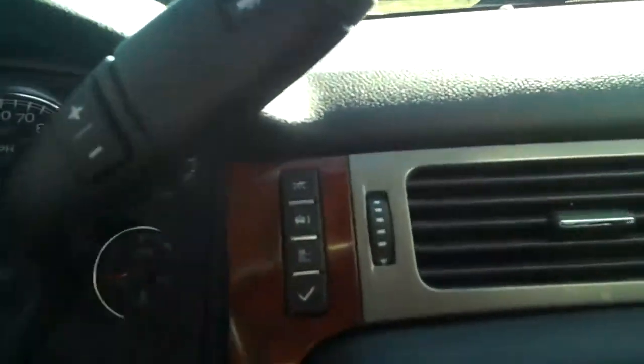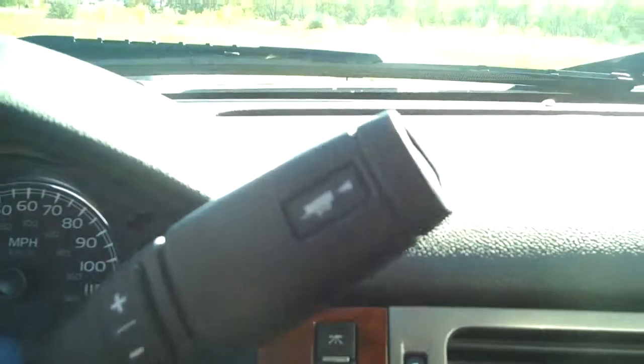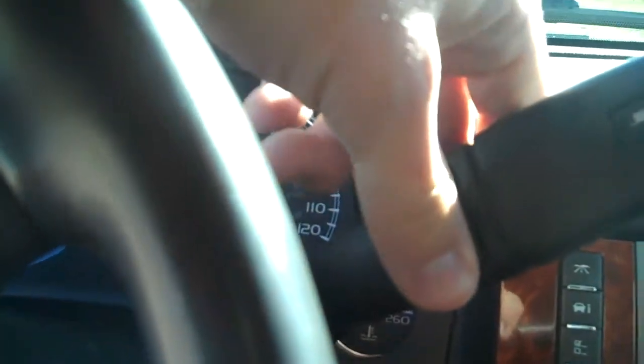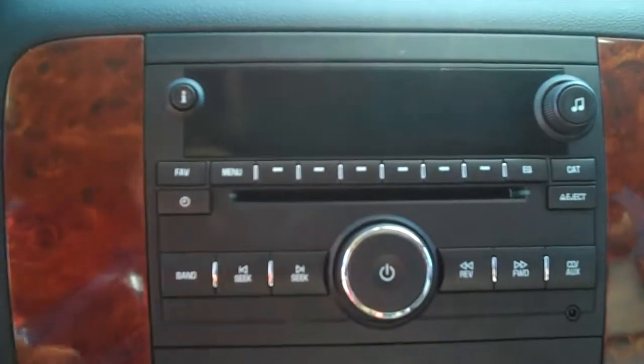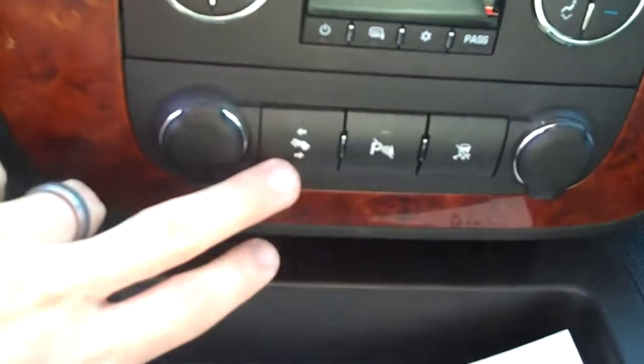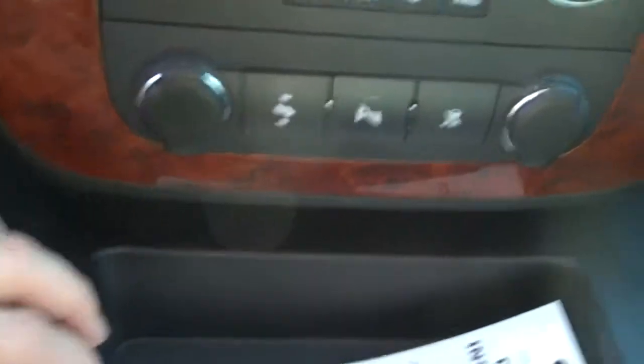It's got the MPG trip computers and everything like that. Tow-haul button right here. Manually shifting automatic transmission, which is nice — the best of both worlds. We have auxiliary input here for the CD and MP3 player. We also have dual climate zones and adjustable foot pedals down at the bottom, which is nice.